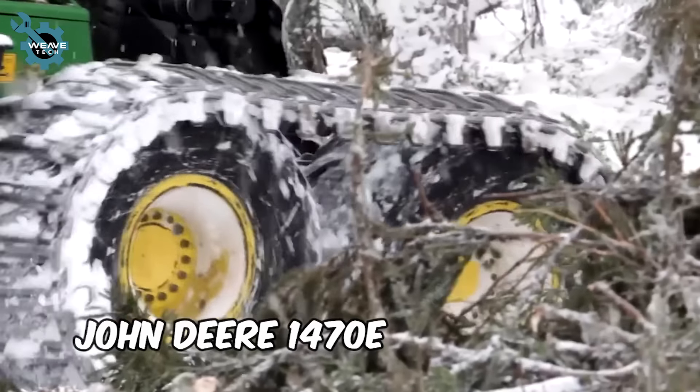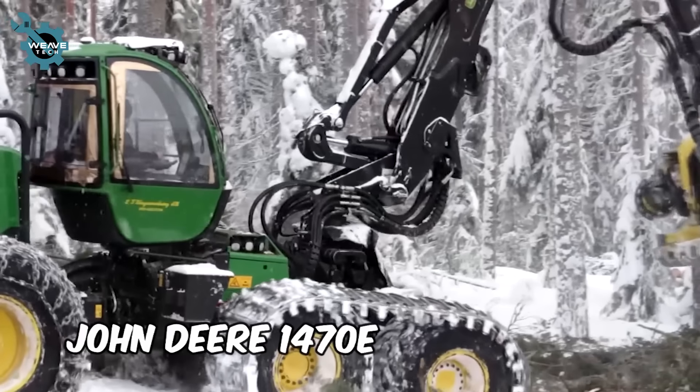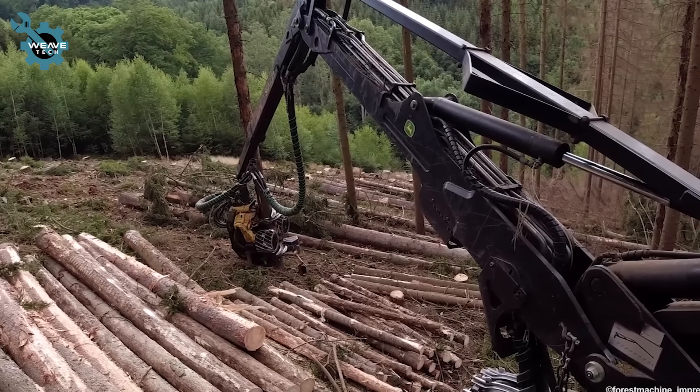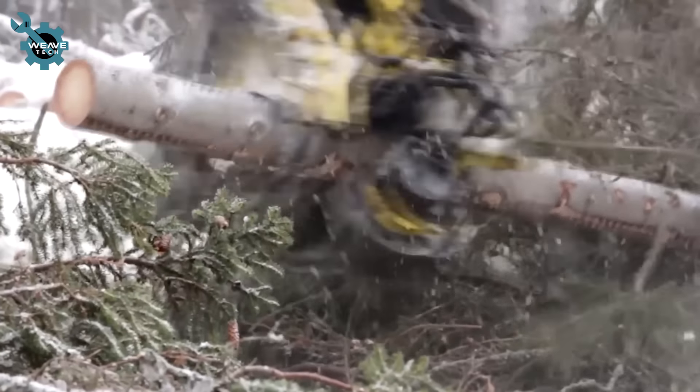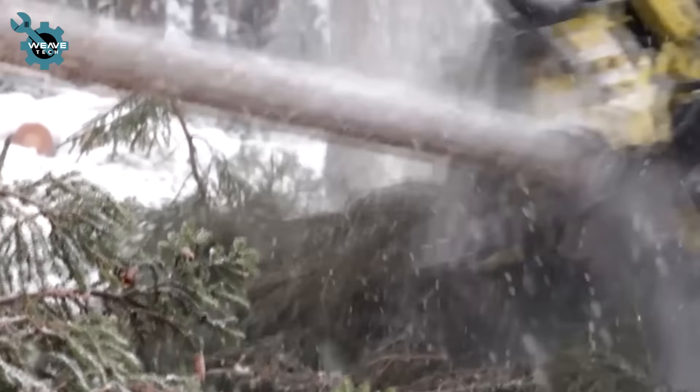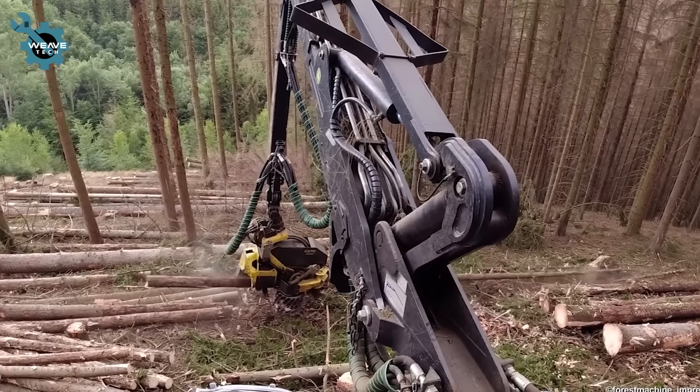Check out the John Deere 1470E Harvester with the integrated Haas traction winch from LFT GmbH. This setup allows it to harvest wood efficiently, even on the steepest slopes.